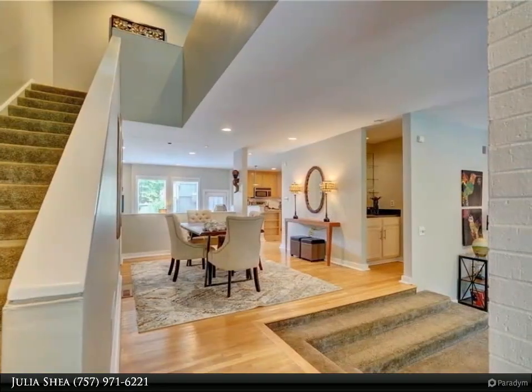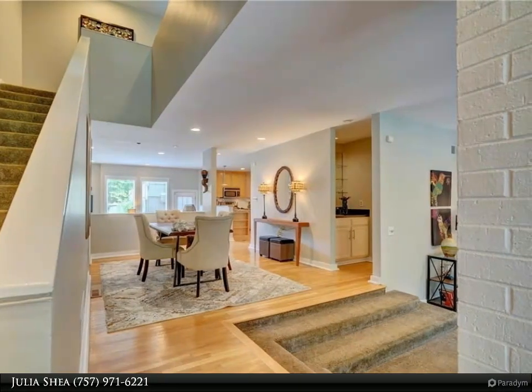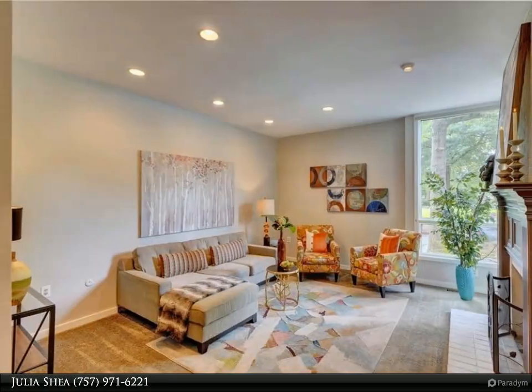The open dining area with wet bar transitions to an updated kitchen complete with stainless steel appliances, granite counters, and tons of cabinet space.